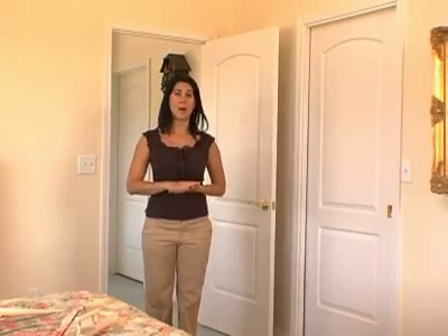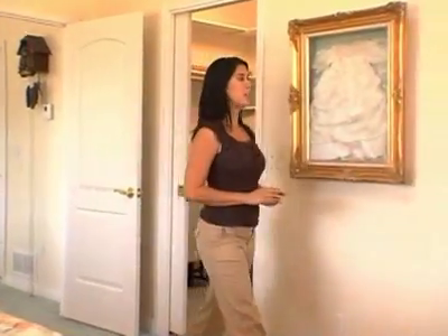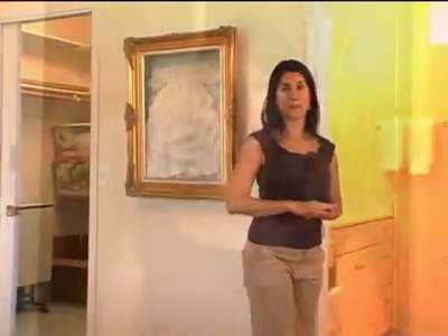The guest cottage bedroom is very spacious and, like the main house, has dormer windows that let in lots of natural light and have the same great view of the mountains to the south. Over here we have a very large walk-in closet, and right over here is a super cute three-quarters bathroom.